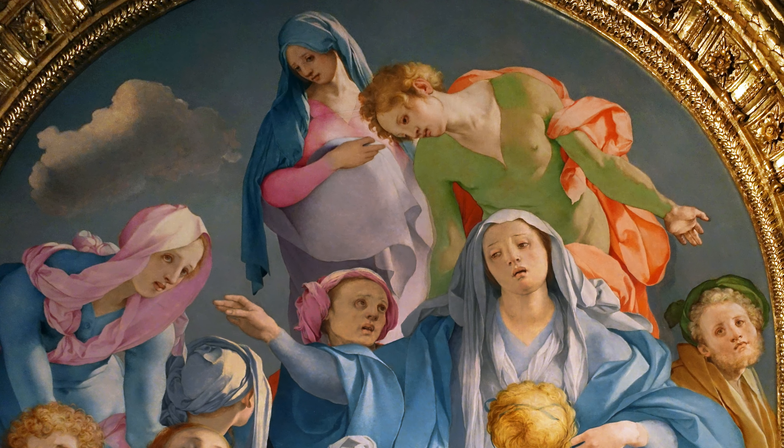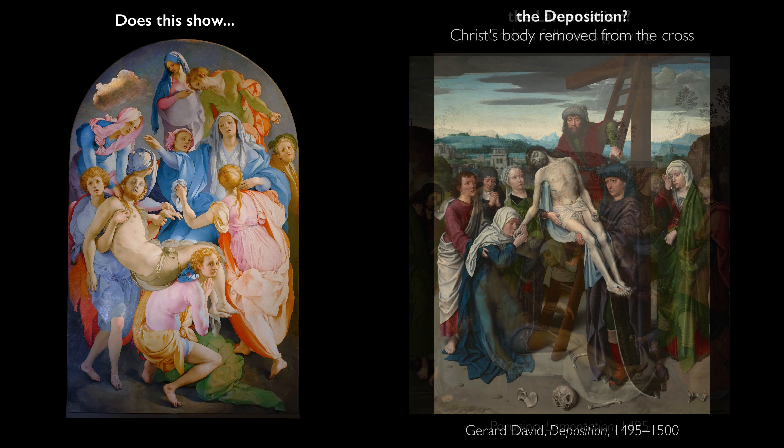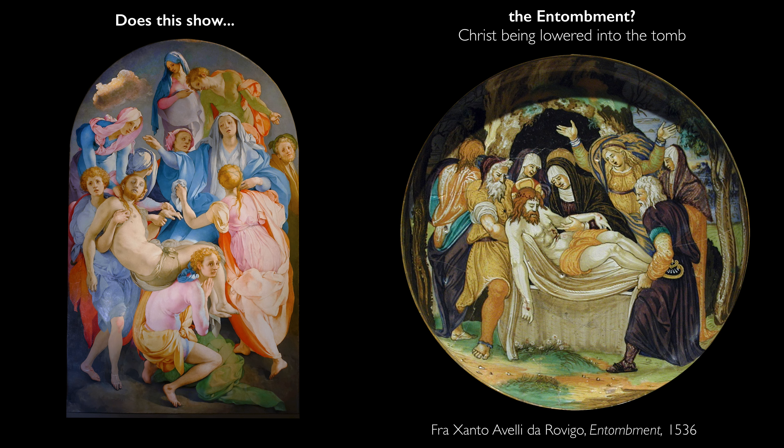So what is the subject of this painting? Art historians are all over the map. Sometimes we think about this as a lamentation — that is, Christ's followers grieving over his dead body. Sometimes it's been interpreted as a deposition from the cross, except we don't have a cross, we don't have a ladder, and we don't have many of the figures we would normally associate with a deposition. So what exactly is going on here?